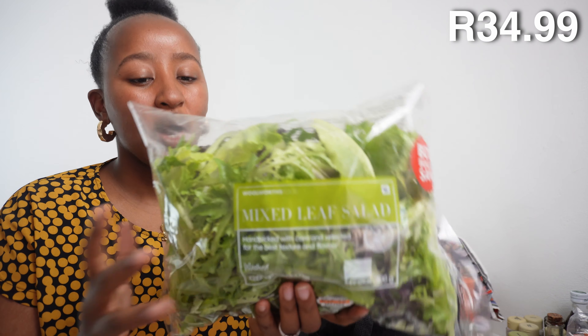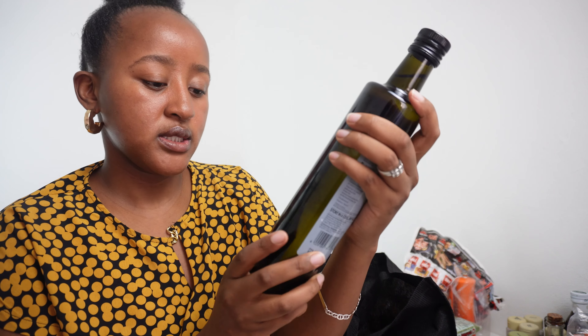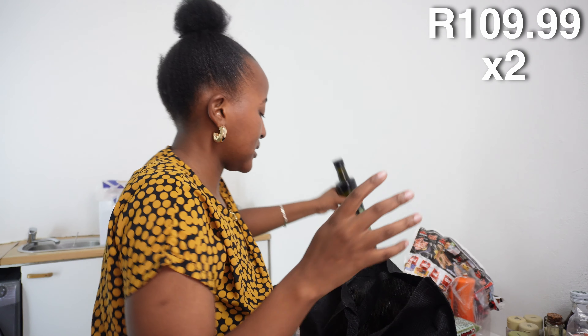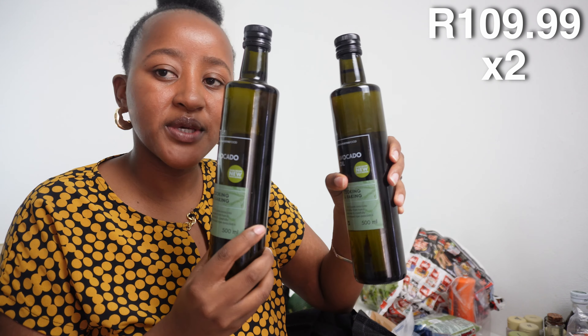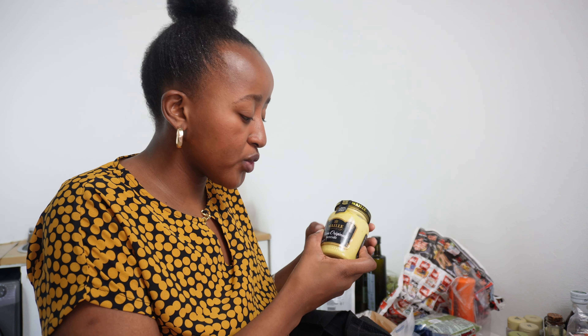We bought some mixed leaf salad — we eat the food that our food also eats! I love this because you get all the leaves in one bag so your salad is interesting. We also bought avocado oil — two 500ml bottles to make up one liter, since the one-liter bottle has been discontinued. I couldn't find avocado oil at Pick n Pay, only olive oil, which I can't cook with.